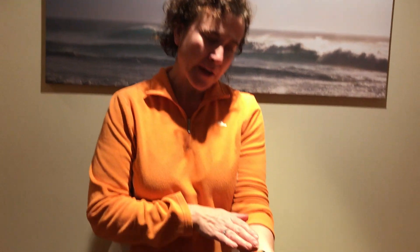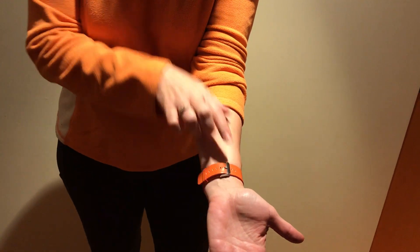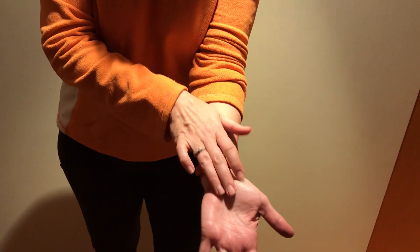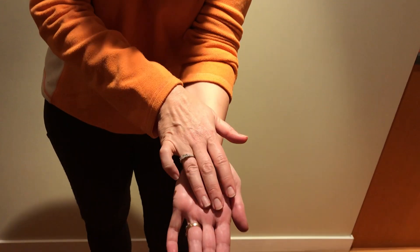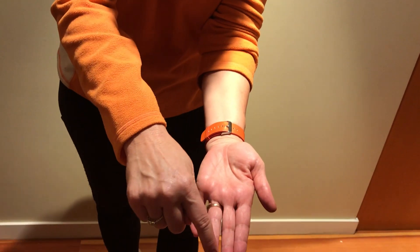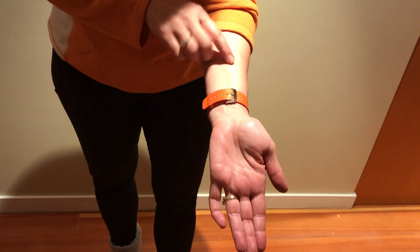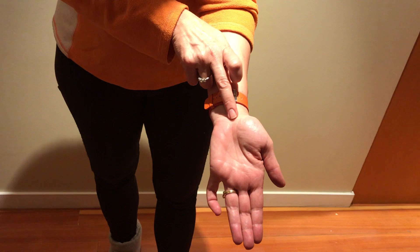Do you think that you have carpal tunnel syndrome, or do you have numbness or pain into your hand? The carpal tunnel is an area in the wrist — basically a tunnel where all the tendons, blood vessels, and nerves travel down into the hand. Typically it presents as numbness or pain through your thumb, first, second, and half of the fourth finger, so it's a very specific presentation. The nerve comes down and travels right in the center through here.